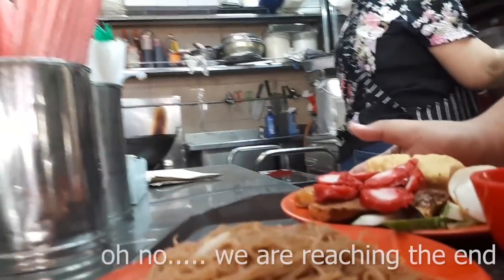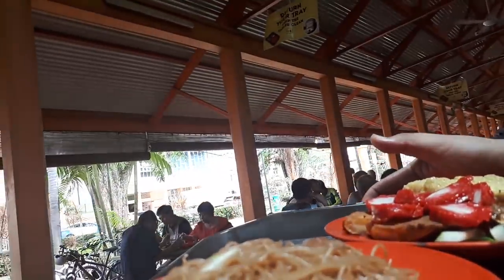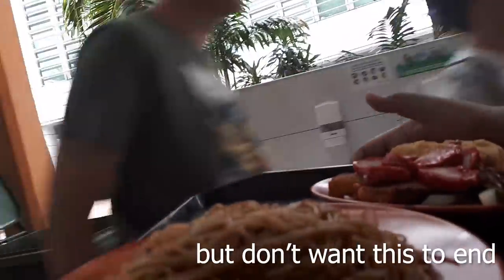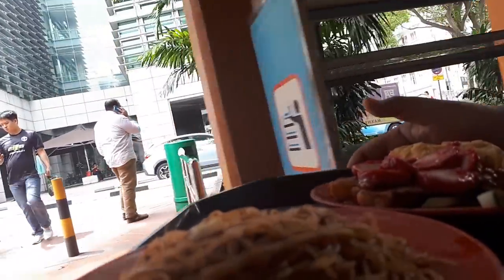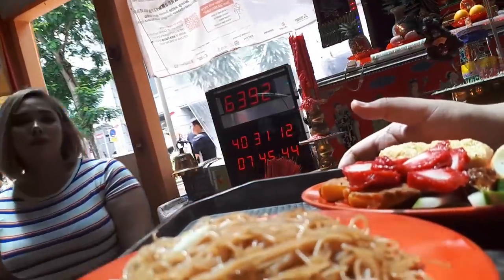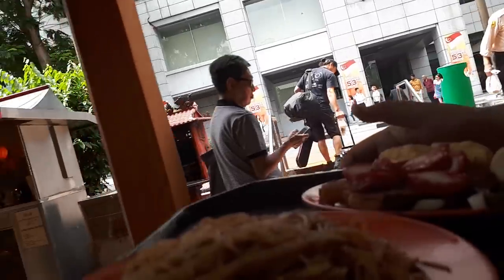And so we are at the end of our food adventure here at Maxwell Food Center. Thank you very much for joining me for my ultimate food guide to Maxwell Food Center. This place is definitely a haven for good, affordable, delicious food — my tummy is full and my soul is satisfied. You have to come here and try all the good food because you will not regret it. This place has something for everyone.